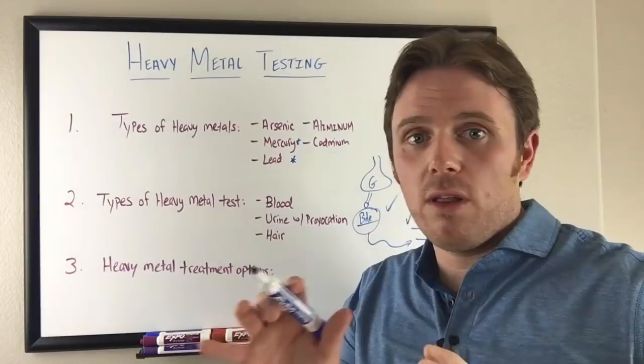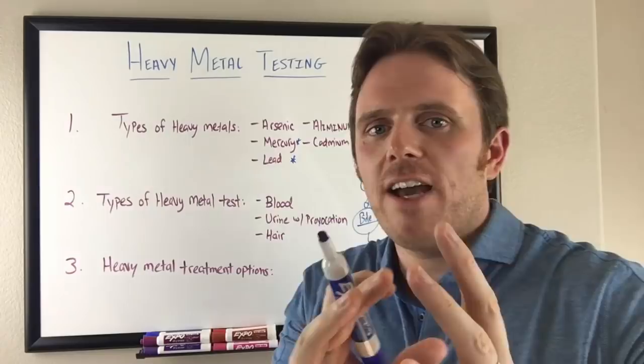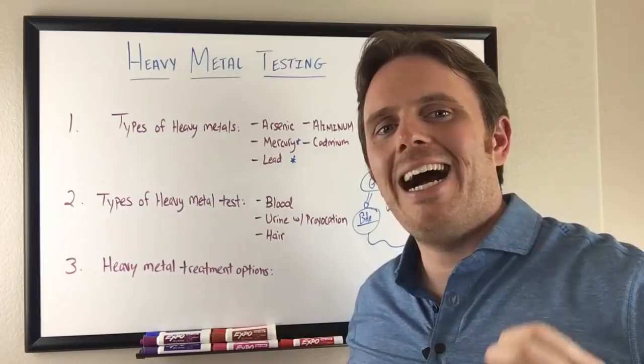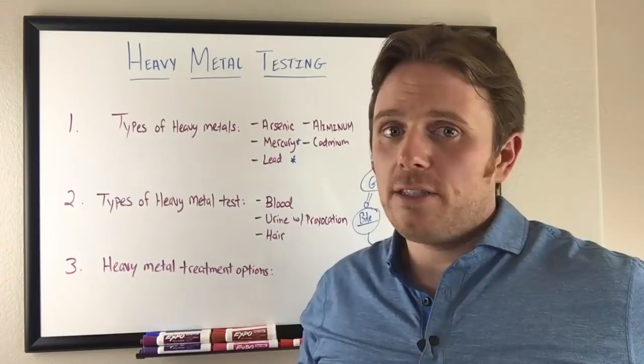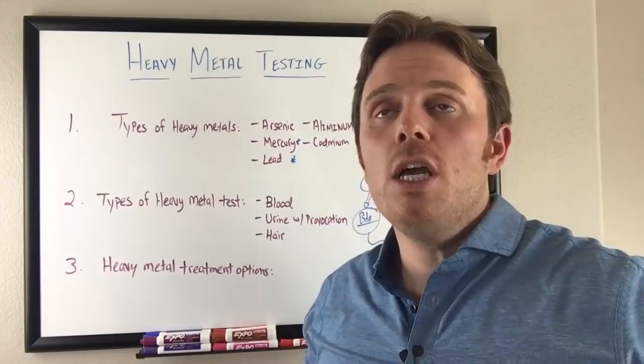Do not jump into heavy metal treatment right away. Once you know metals are there and you want to get them out, that may not be the best initial step. Work through the body system approach: first hormones, then gut infections, then work on detox and nutrients. Decrease exposure — get silver fillings removed properly by an iaomt.org certified dentist. Certain vaccines like the flu shot contain 25 micrograms of ethyl mercury. Do your best environmentally: use air filters, do cleanses yearly with phase one and phase two detoxifying nutrients, and get a good heavy metal test once a year. Work with your functional medicine doctor to get levels lowered.